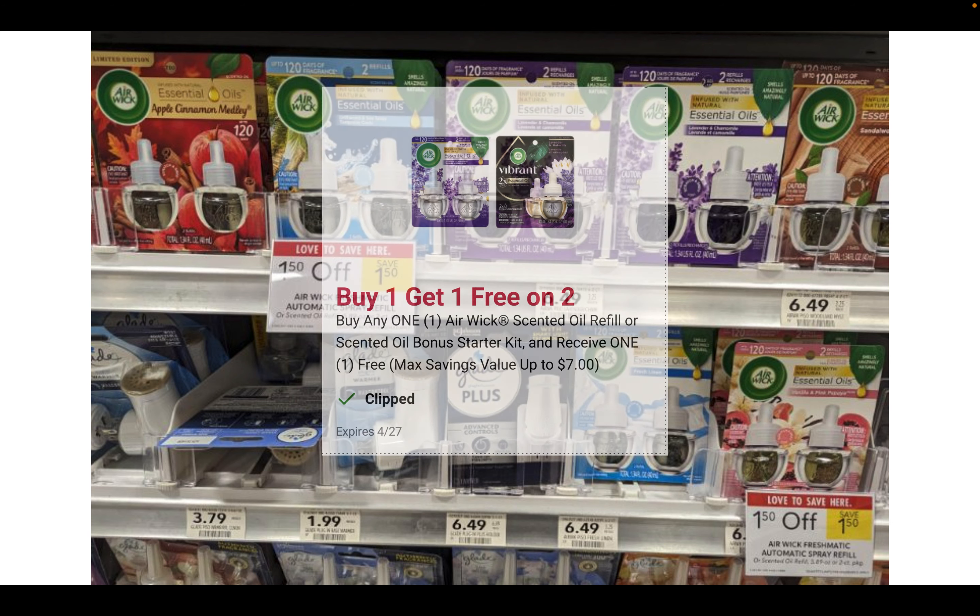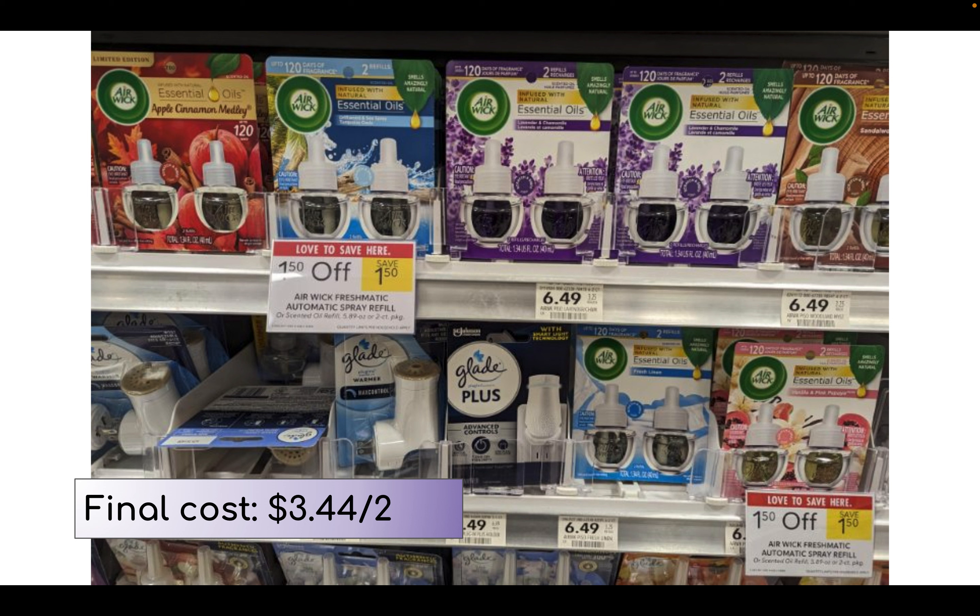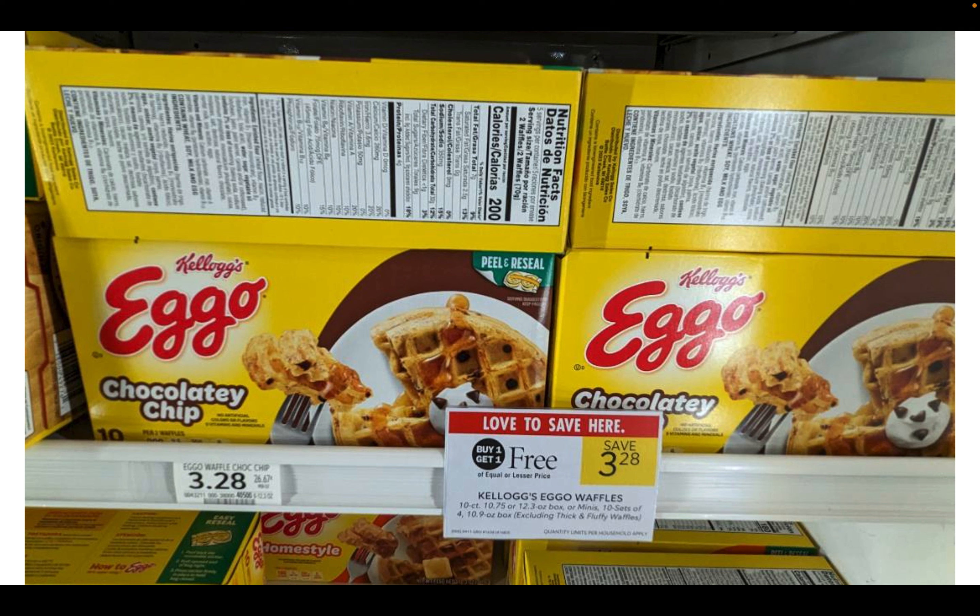Next up, the Air Wick are on sale — save $1.50 instantly at the register — and in the Publix app there's a buy one get one free coupon. These do sometimes go BOGO and the coupon doesn't expire until end of April, so you may want to hold on to it. But if you need them, grab two for $12.98, save $3 instantly bringing your total to $9.98. I'm not sure if the digital takes off the full $6.49 or the post-savings amount — if the full amount, final cost is $3.49 for both; otherwise around $5 for both.